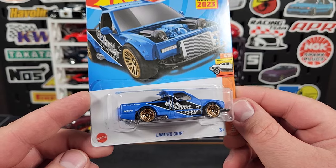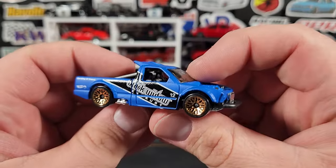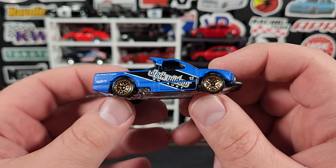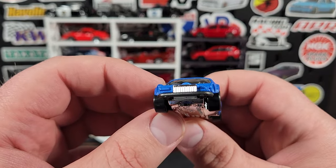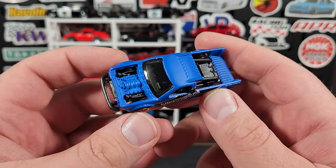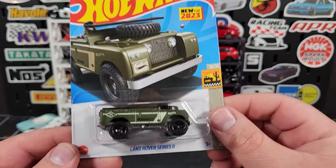Next up we have the recolor for Limited Grip, also a new casting for this year. The first one was in black and red, now we get it in a matte blue which looks fantastic. Still black window and black widow exhaust exactly like the first one. This one comes with gold wire wheels, looks good. Chrome base accounts for the front mount intercooler and the pipe along the side. I really like this casting a lot — all that exposed bodywork, the engine detail looks fantastic, a couple turbos up there.